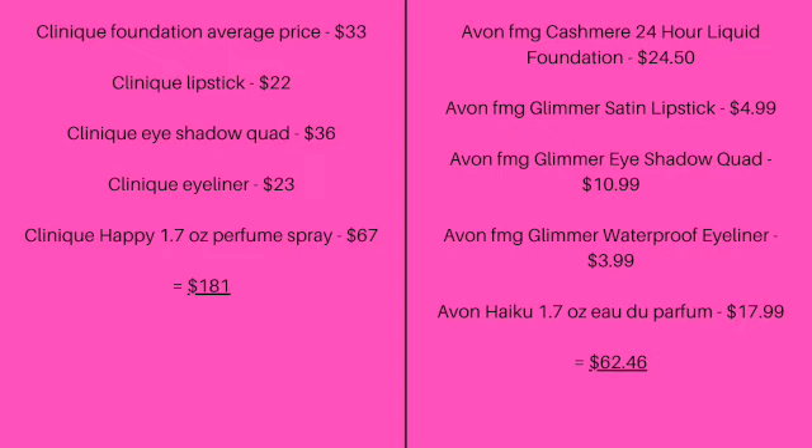Avon FMG Glimmer Eyeshadow Quad, $10.99. Avon FMG Glimmer Waterproof Eyeliner, $3.99. Avon Haiku 1.7-ounce Eau de Parfum is $17.99. And that brings us to a total of $62.46. Now you tell me which one is the better deal.